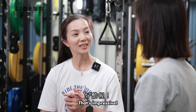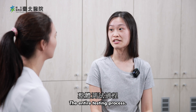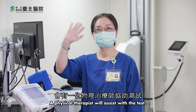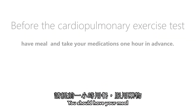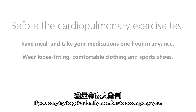That's impressive! How is this test done? The entire testing process takes about 30 minutes. A physical therapist will assist with the test. She will first confirm a few things. Before the cardiopulmonary exercise test, you should have your meal and take your medications one hour in advance. Wear loose-fitting, comfortable clothing and sports shoes. If you can, try to get a family member to accompany you.